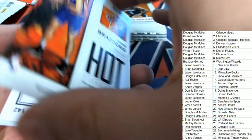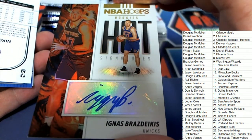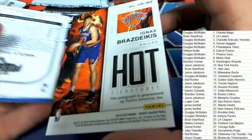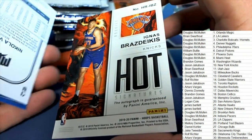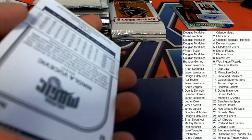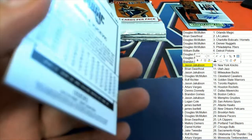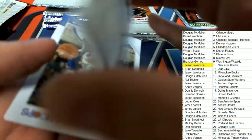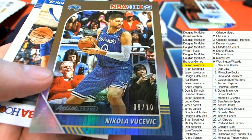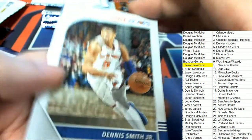Steph Curry, here's a Paul George action shots. It's the New York Knicks that pull the first auto out of the box break — hot signatures rookie card. The Knicks hit! That's Jason J, nice one. And right behind it a number-to-10 parallel for the Atlanta Magic owner. Sweet.